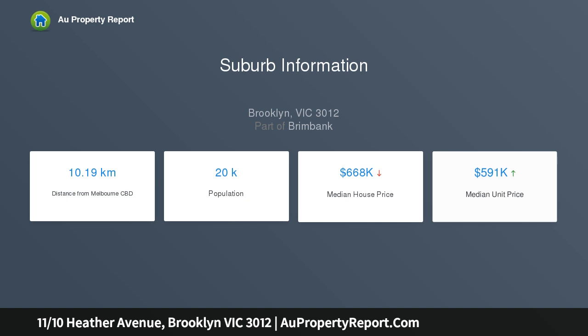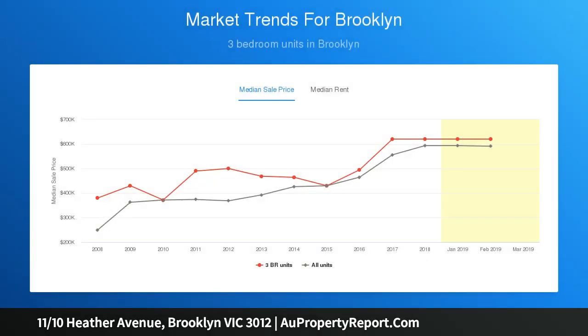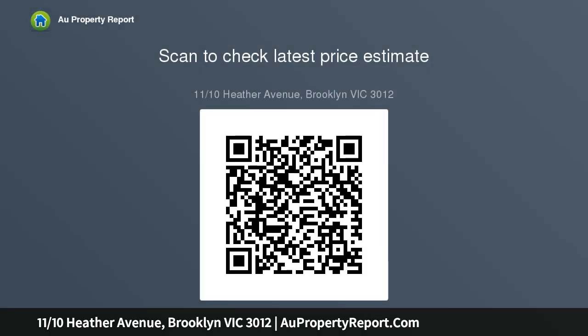Holding price position on the ground floor of this apartment complex that features parkland frontage, and perfectly located within such a peaceful pocket of the suburb, this property has excellent access to the prized Federation Trail, a new state-of-the-art Brooklyn Reserve play space, all within walking distance.